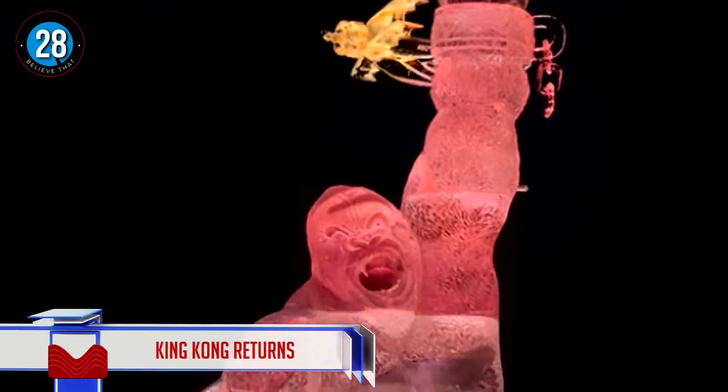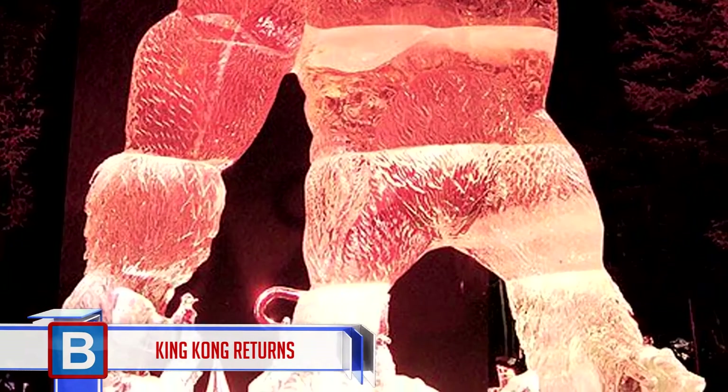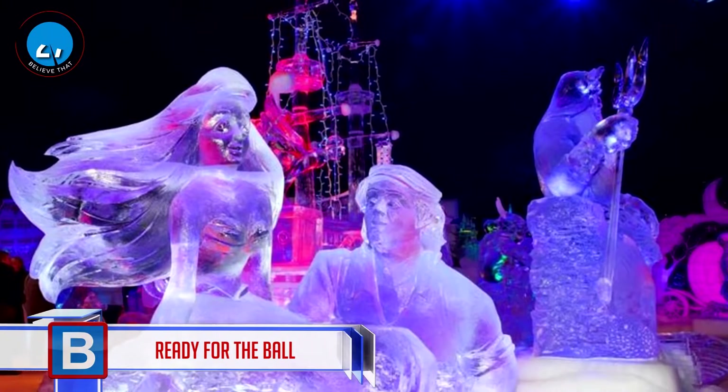Number 28: King Kong returns. It must have taken hours to complete this sculpture of King Kong towering over the buildings. Here you can see a better image of the different blocks of ice used to achieve this massive structure.